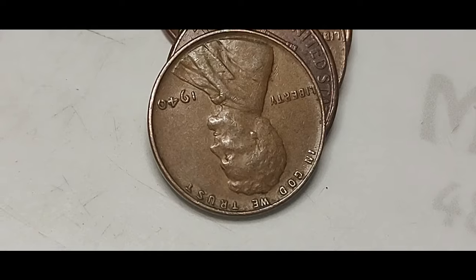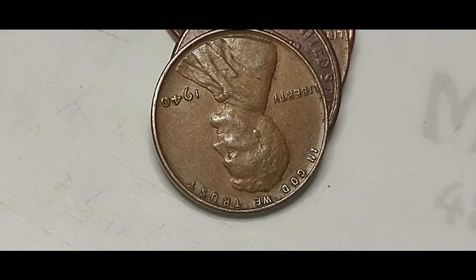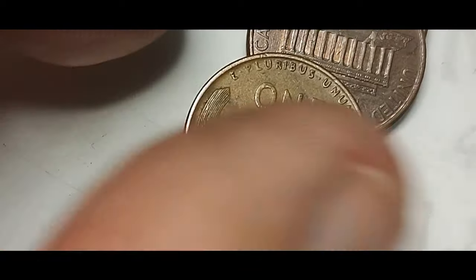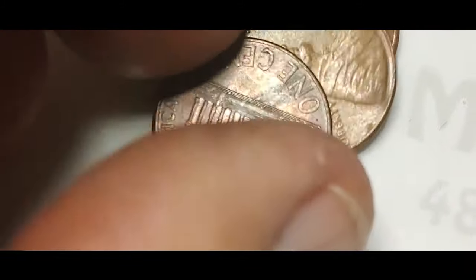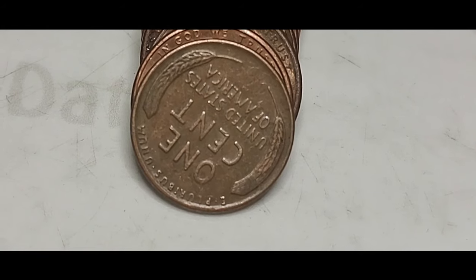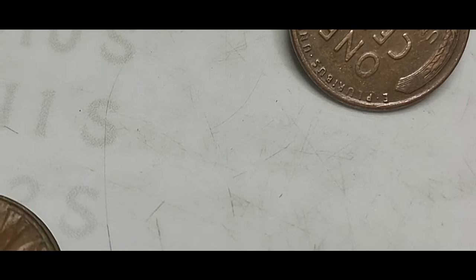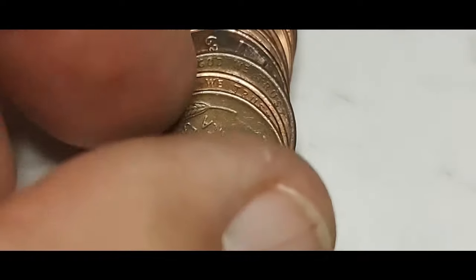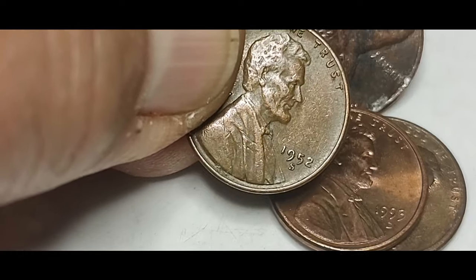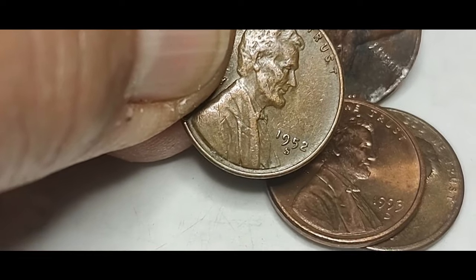23rd roll, still in the first half, and here is a 1940 — wheat penny number 3. The very next roll I find wheat penny number 4. Oh, another S — 1952-S. Those are fun to find.